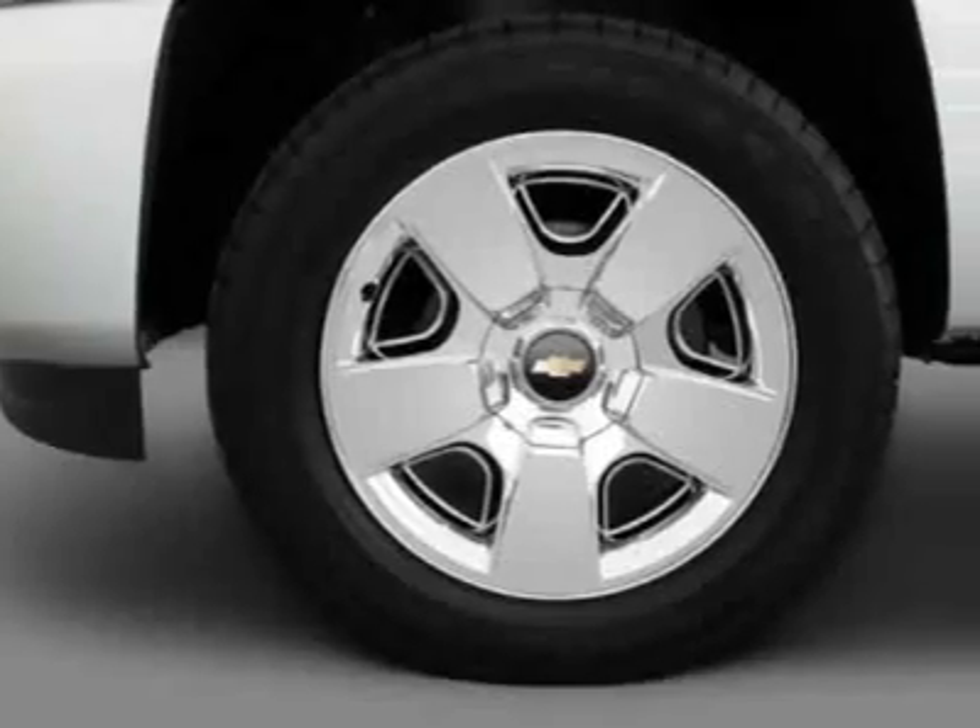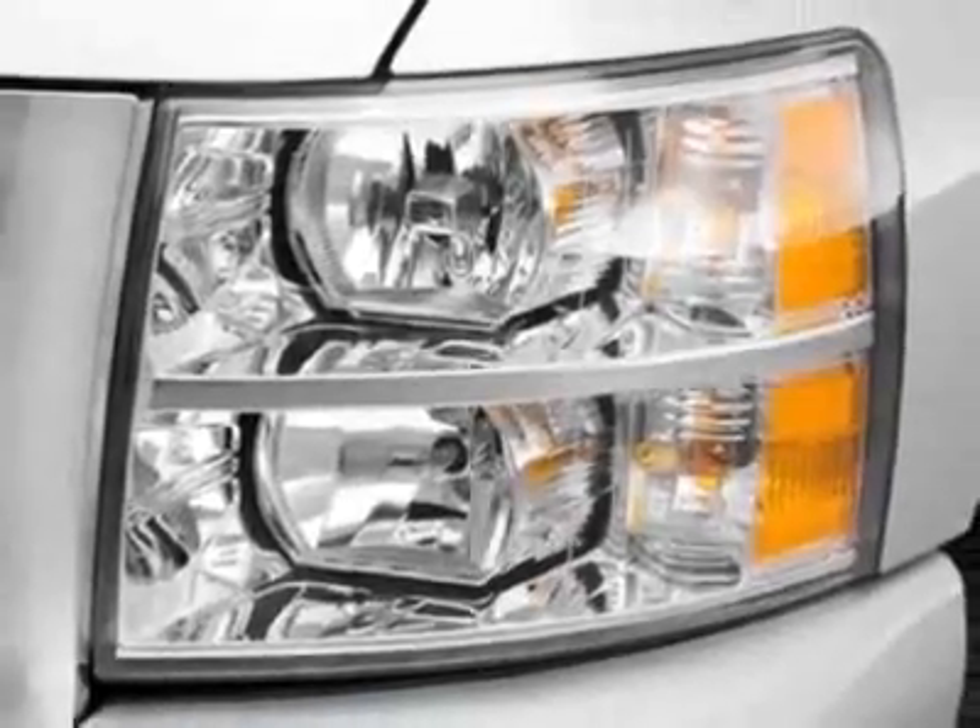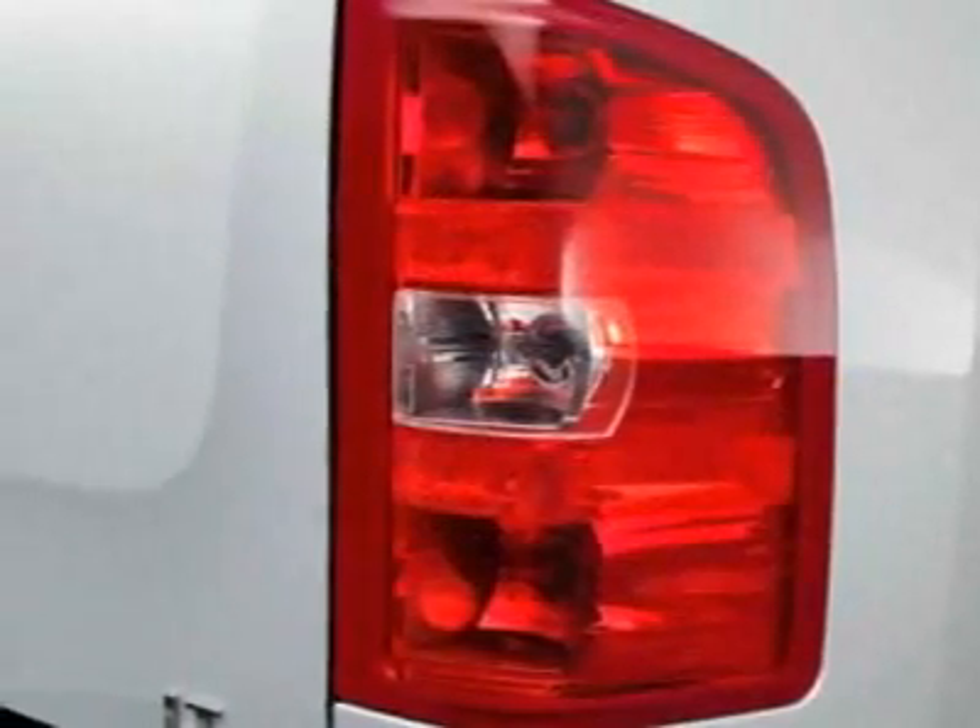This vehicle gets 13 miles per gallon in the city and 13 on the highway. This Silverado 1500 boasts a 5.3-liter engine and has a 6-speed automatic transmission.